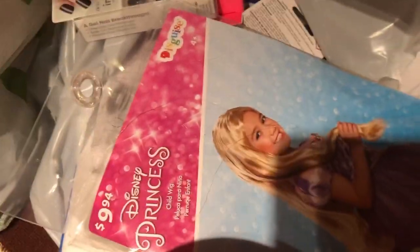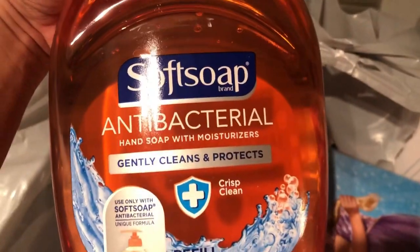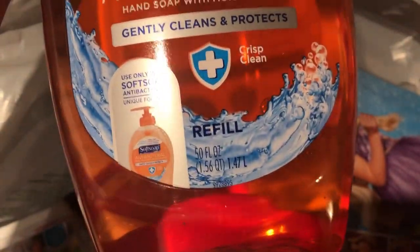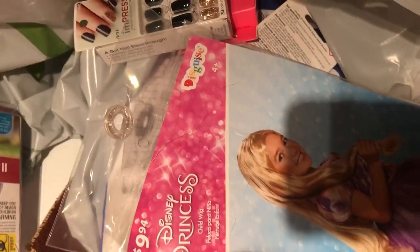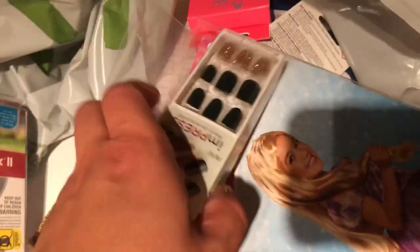And the last thing — we picked up some antibacterial soap refill. That's it, guys, that's all for our Walmart haul! Don't forget to subscribe and hit the like button if you enjoy our videos. Bye bye!